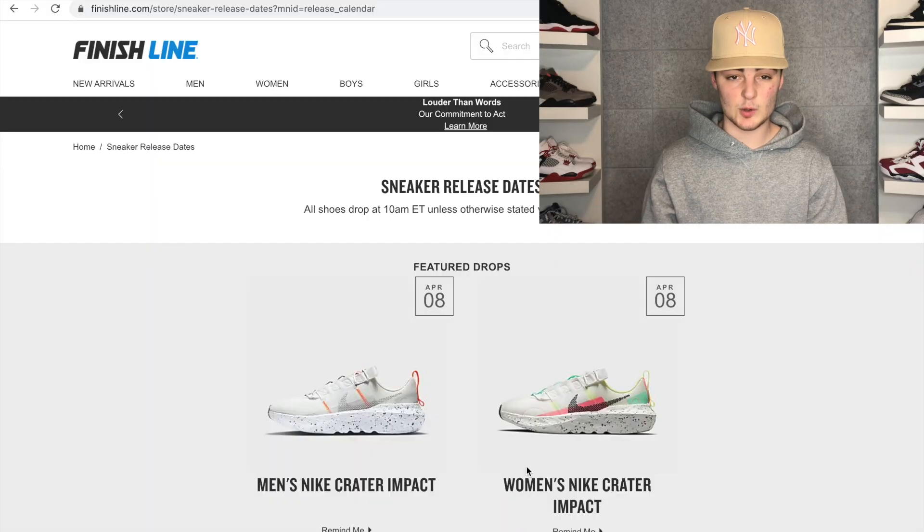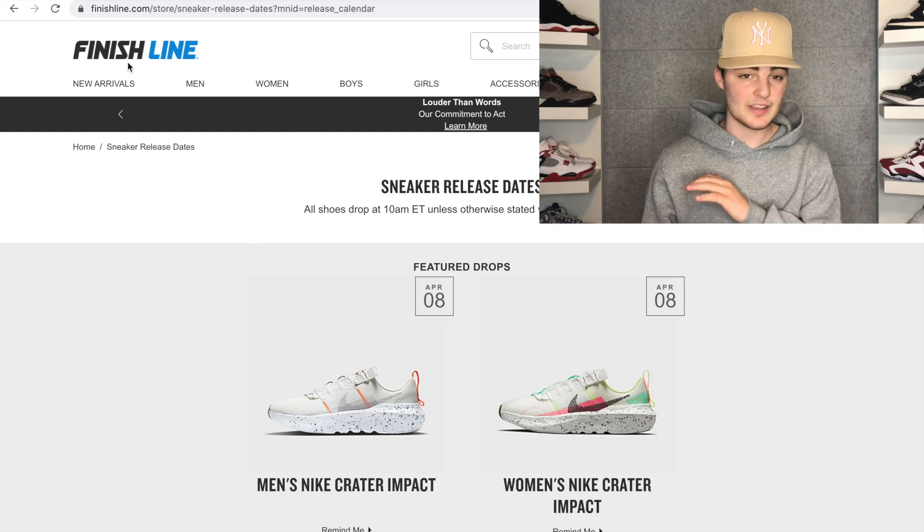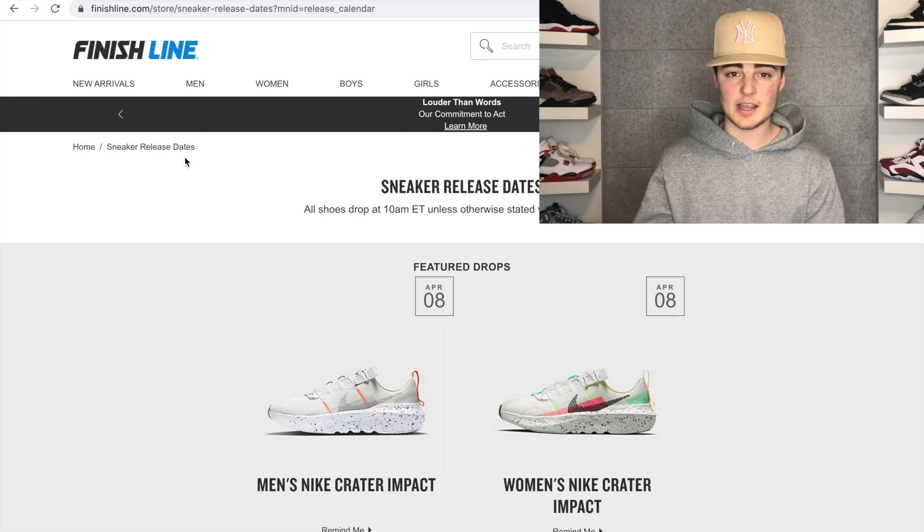Now we'll talk about where to actually cop these on the official release date, Saturday April 10th. Most releases will take place at 10 a.m. Eastern time. I'll show you what sites to go for and in what order to maximize your chances. The first site you want to set up about a minute before the drop is Finish Line — this is a queue release.